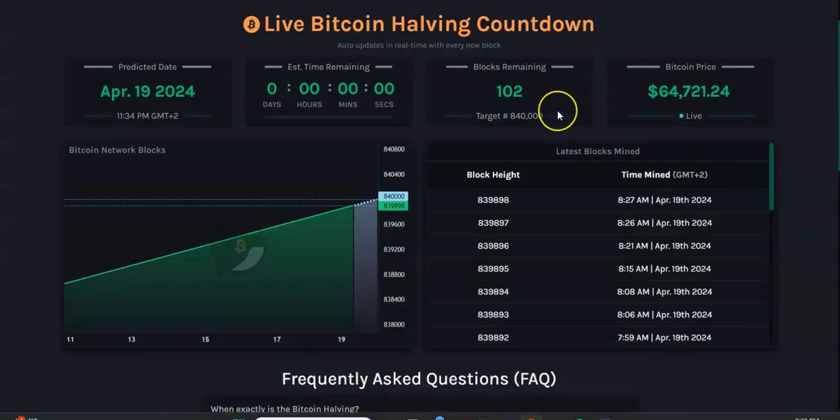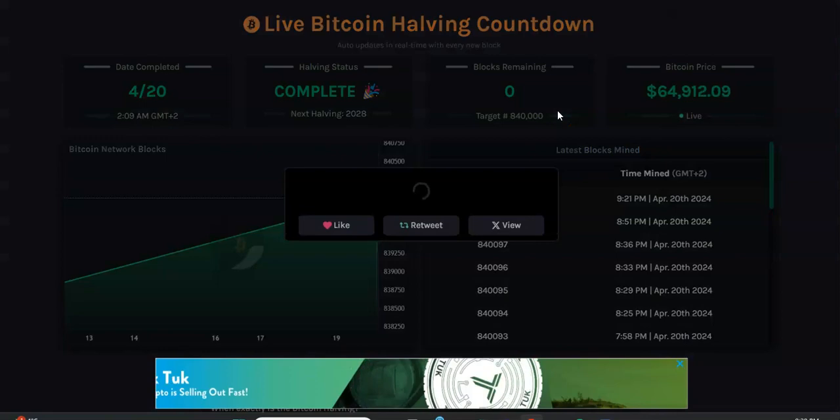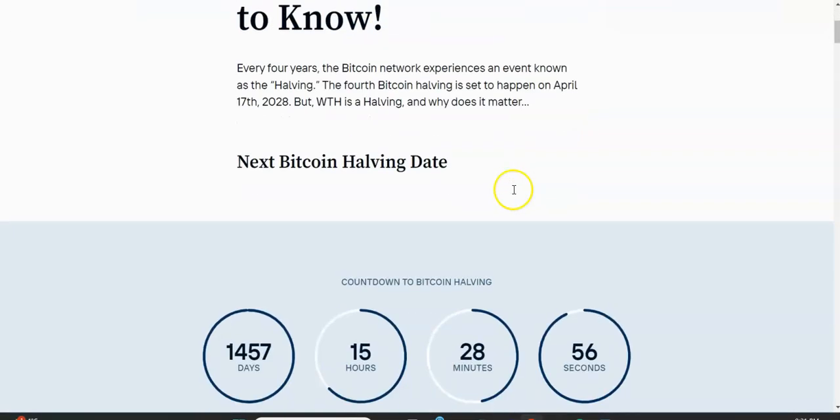We just had the Bitcoin halving last night, so that is complete, as you can see here. The next halving is in almost 1,500 days, basically — it's April 17th, 2028. That's what it's projected at the moment. Of course, this will change drastically, so don't put too much weight on this date. But that's how it looks right now.